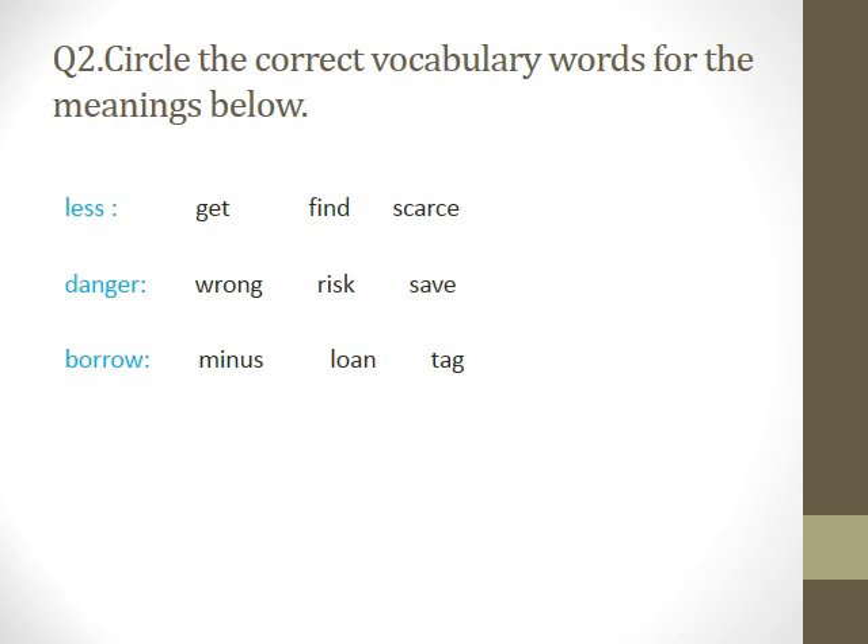Circle the correct vocabulary words for the meaning below. I wrote another word; you have to go back to what we studied and use the correct vocabulary words. Fatma, do the first one please. Which word do we use to explain less? Scared. Great. The second one — danger. Risk. Do you agree? Yes.